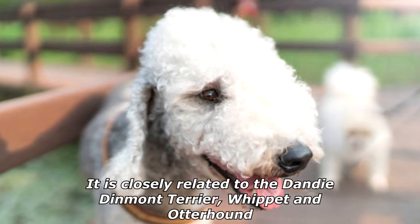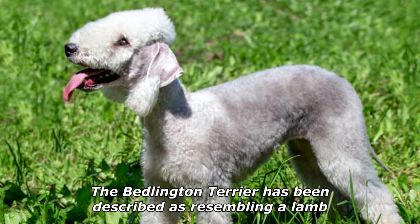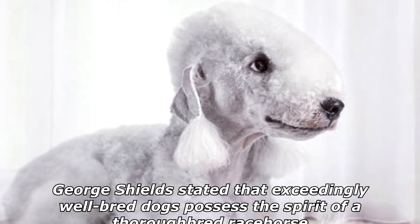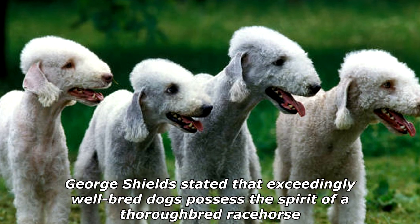It is closely related to the Dandy Dinmont Terrier, Whippet, and Otterhound. The Bedlington Terrier has been described as resembling a lamb, and has also been compared to a miniature version of the Scottish Deerhound. George Shields stated that exceedingly well-bred dogs possess the spirit of a thoroughbred racehorse.